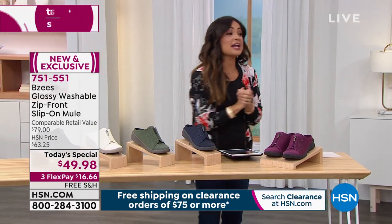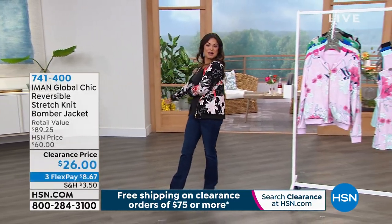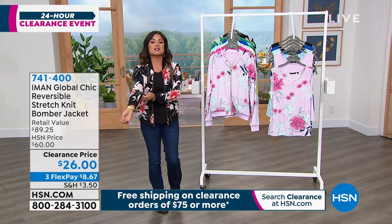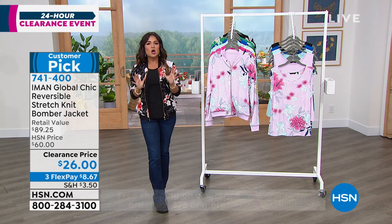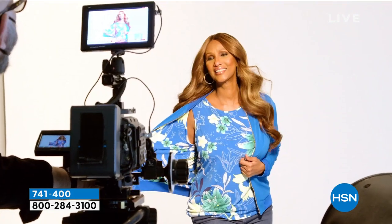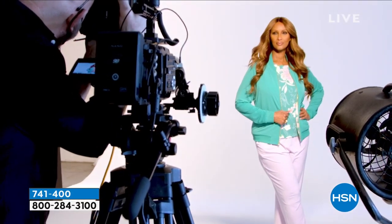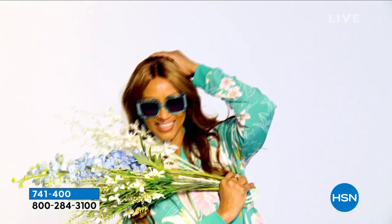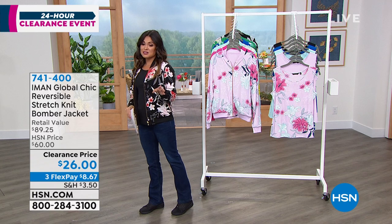Let's keep the shopping going — this is a 24-hour fashion clearance event, and this is when you score big on items like this jacket. This is from Iman. In fact, everything else we show you this hour comes from the one and only Iman. She is an international supermodel dressed by some of the biggest names in fashion, and she has an exclusive line here with us at HSN. This jacket is genius — it is a super soft, stretchy bomber jacket. It's a stretch knit fabrication, not shiny or heavy. The colors are vibrant, and it's reversible — two looks in one. It became a customer pick at $60, and our price today is $26.